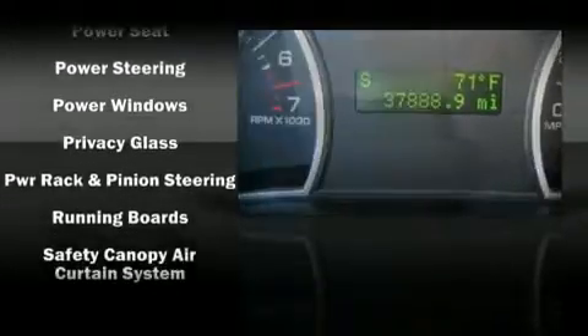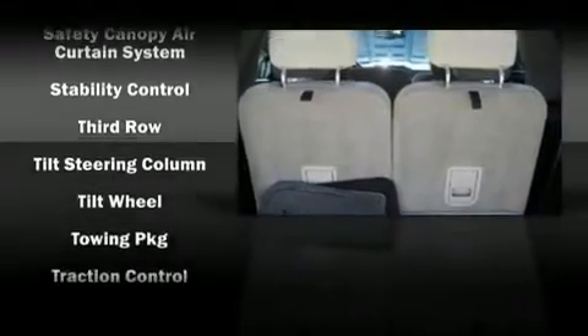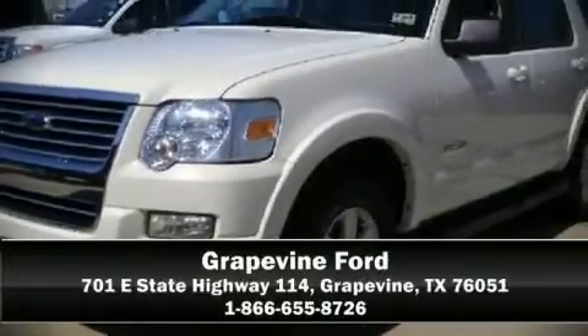With electronic stability control supplementing mechanical systems, you'll maintain precise command of the roadway. A test drive is waiting for you. Call now to schedule an appointment at our dealership.